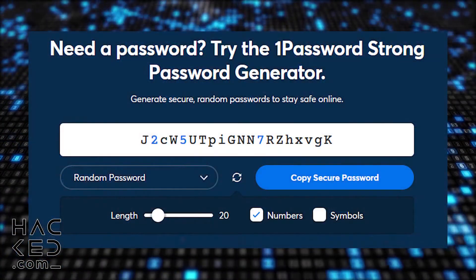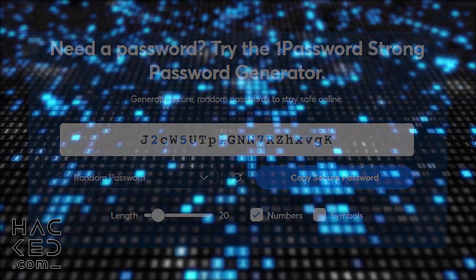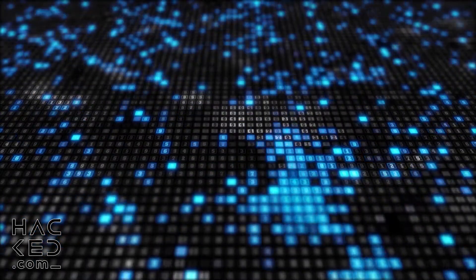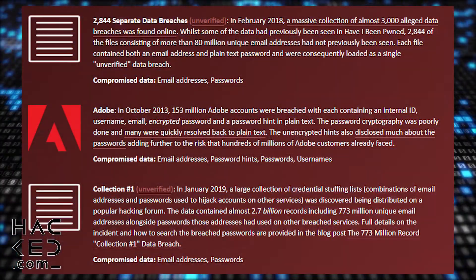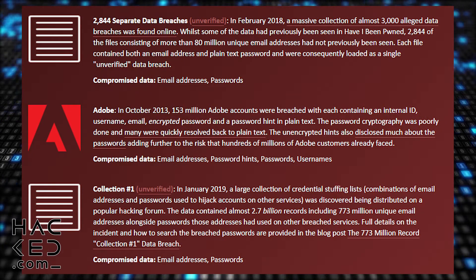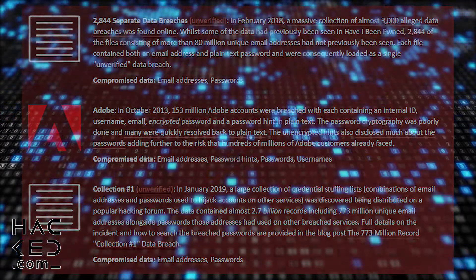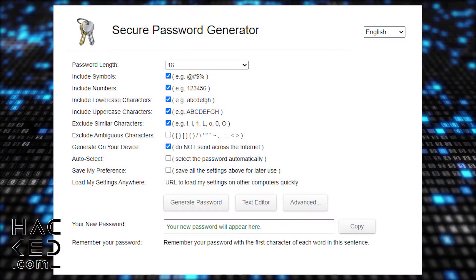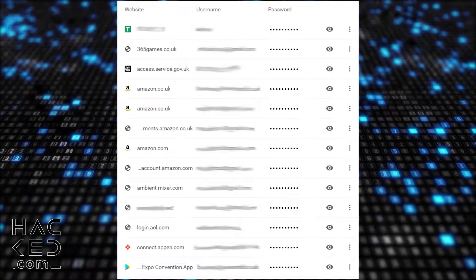After two-factor authentication, your second line of defence against hackers is a strong password. Many people use the same password across many online accounts, and often this password is the same one they've been using for a number of years. Older passwords are much more likely to have been compromised at some point. We highly recommend that you use a password generator to create your new passwords, and also ensure that you are using a password manager to prevent you from forgetting your numerous passwords.